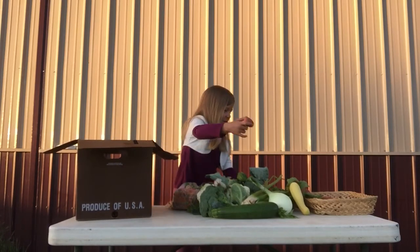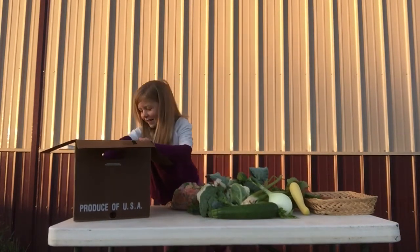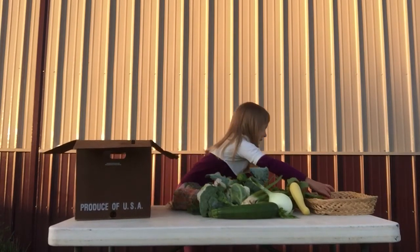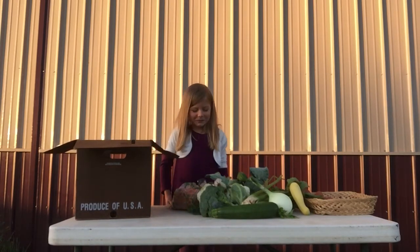I wonder if this is how many we're getting. And here's the very last potato. Now we'll have our visitor come over.